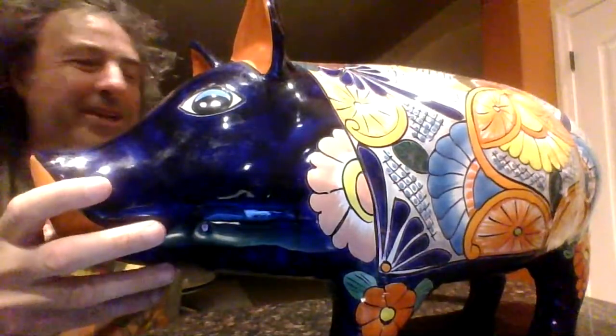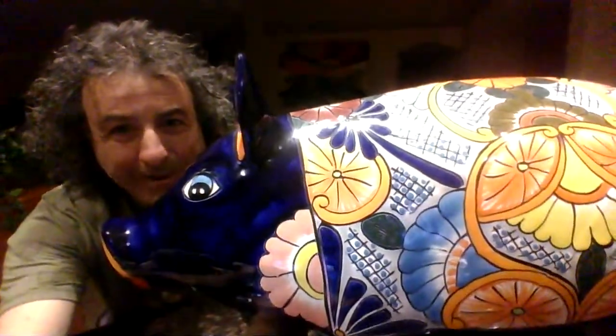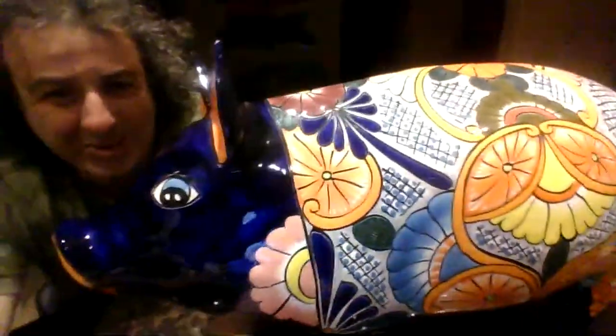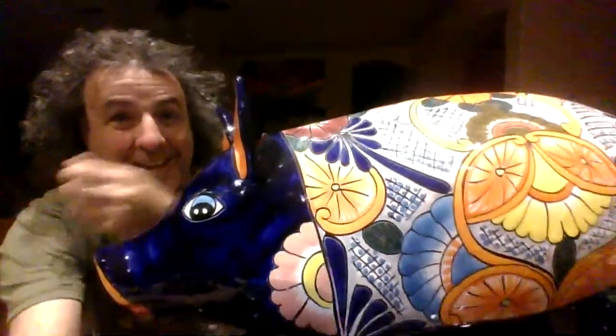Isn't it beautiful? Look at this pig — look how beautiful it is. It's like that dark blue, and then it has like this orange. It looks like little oranges. It's hand-painted by Mexican artisans. This is called Talavera — it's a ceramic style. Talavera. Ain't she pretty?